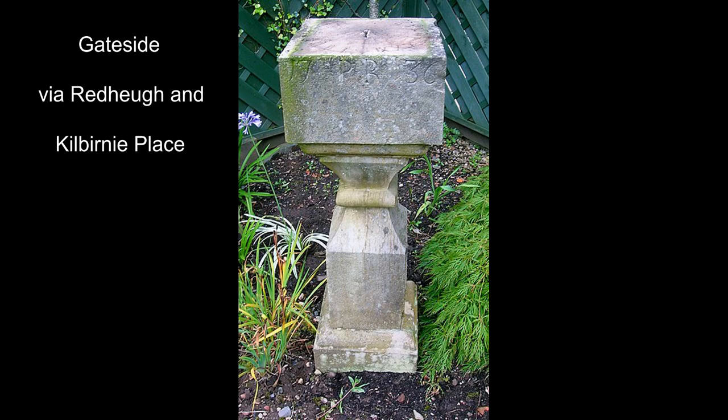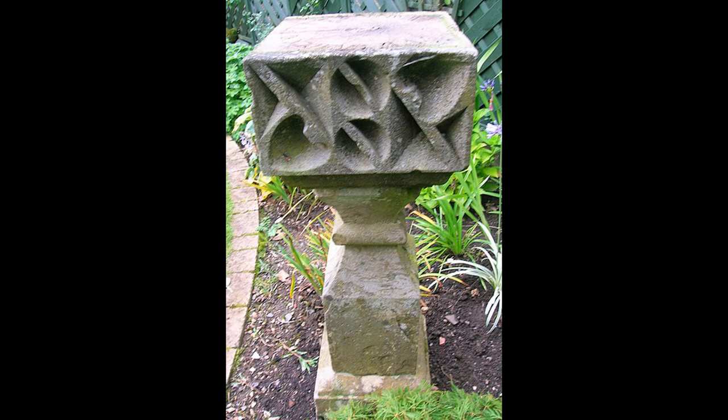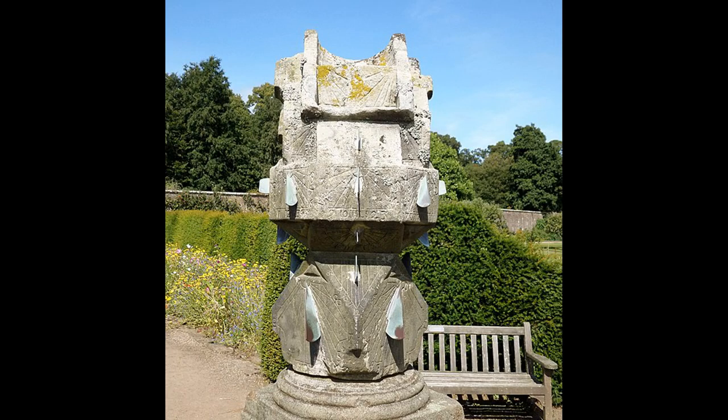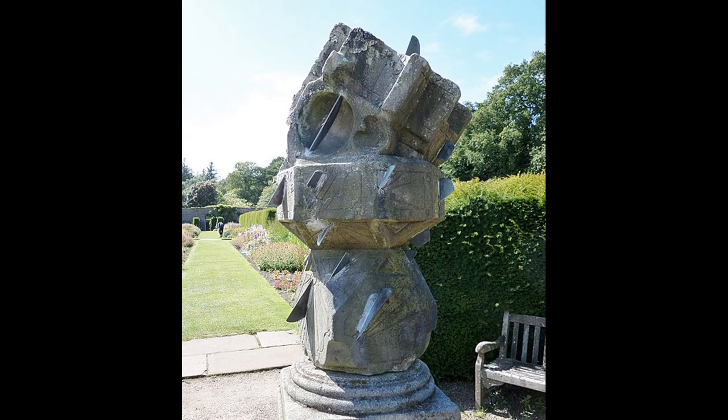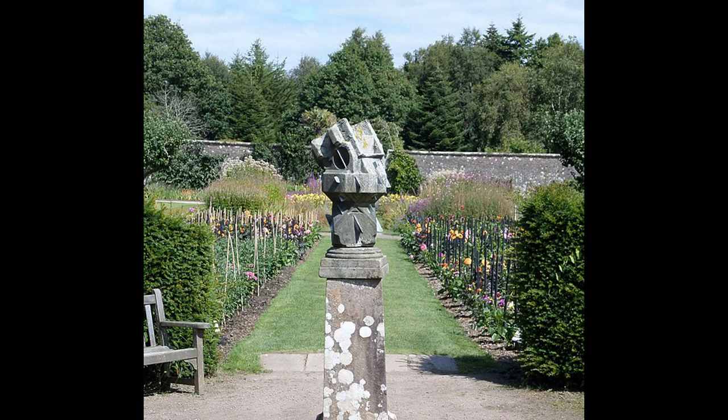This 1723 example may originally have been a facet head style and has clearly been reworked at some point. It originally came from Kilbirnie Place, then went to Redhue House, and eventually ended up at Gateside. Killeen is a spectacular example of a lectern style with numerous faces or dials. This one has been restored so the gnomons have been replaced. It's a good example of the prestige value — the cost of having the mathematics calculated to produce the various dials, and also the skilled workmen, usually a master mason, who'd have to be paid to produce it.